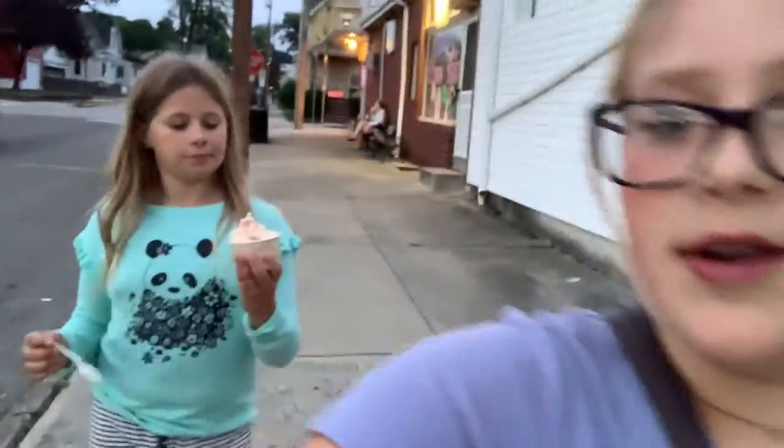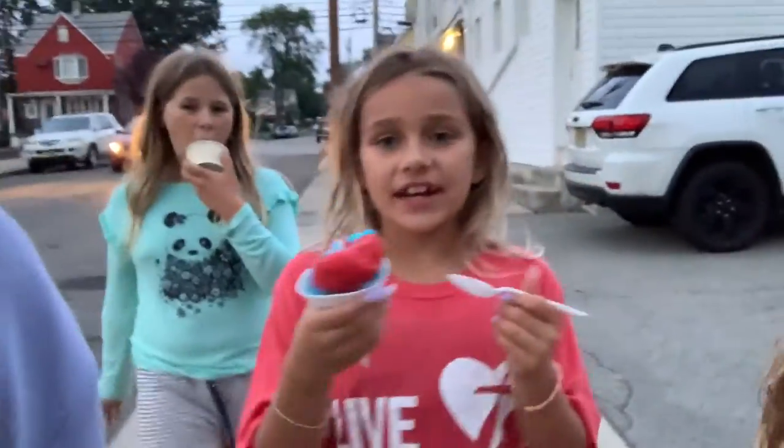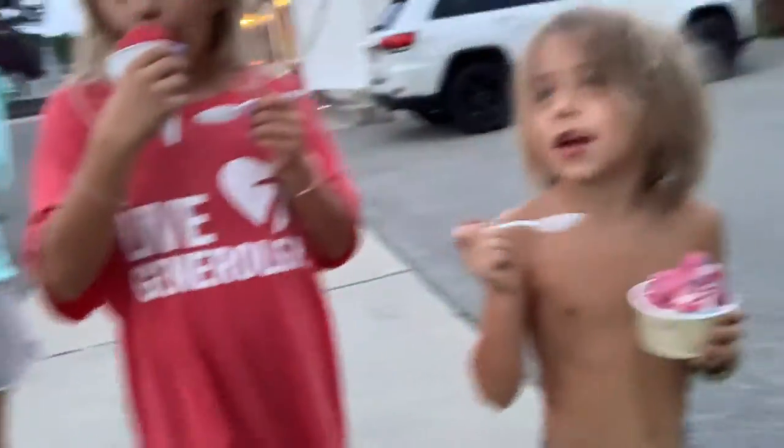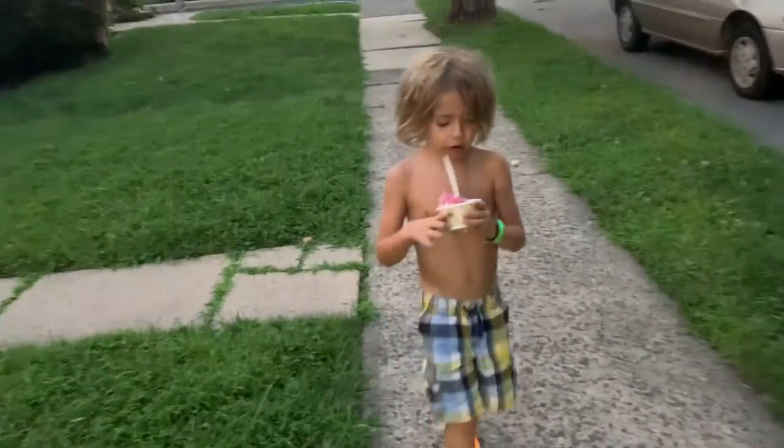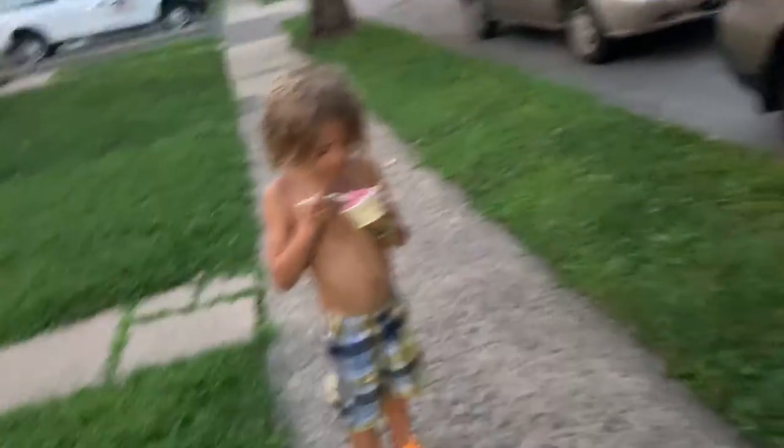We just finished at Sprinkles! KK, what'd you get? A pineapple dole whip thingy. Tessa, what'd you get? I got rainbow Italian ice. Troy? Raspberry dole whip. And I got a dark — I think it's called dark raspberry something — and sprinkles. How's your ice cream? Good, tastes good! Tessa, Kayla, how are your ice creams? Good, they're just freezing my hands off.